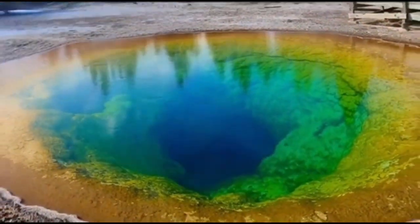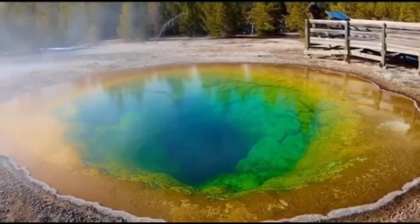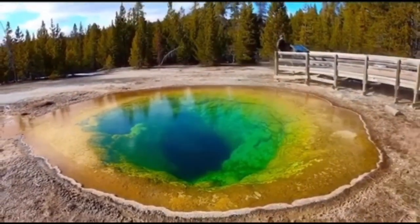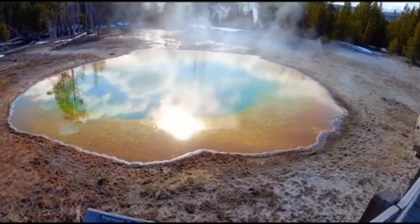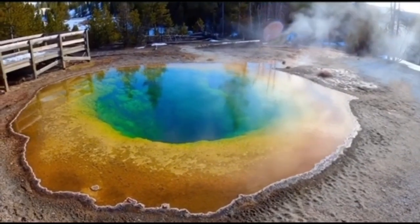Their color is influenced by a temperature gradient in the water. During winter, the mats are usually dark green. The pool center is sterile due to extreme heat. Due to the intrinsic blue color of the water, the water in the center of the pool has a deep blue color.